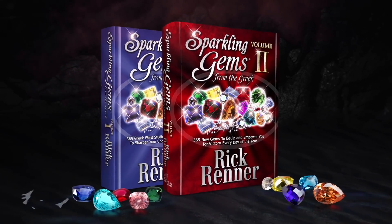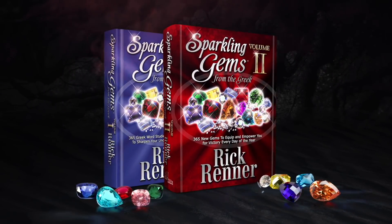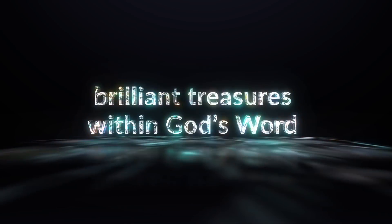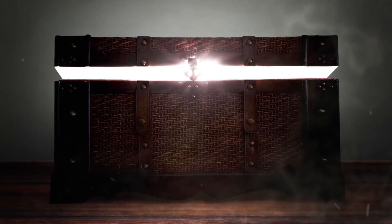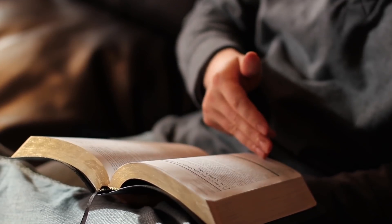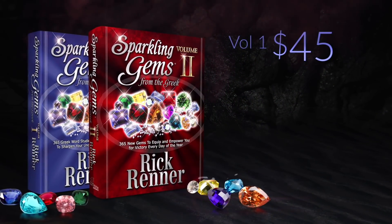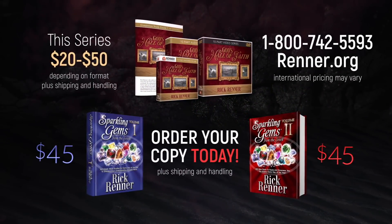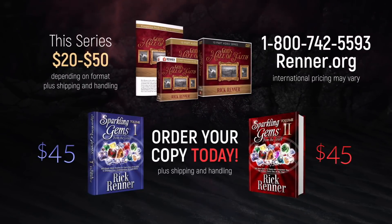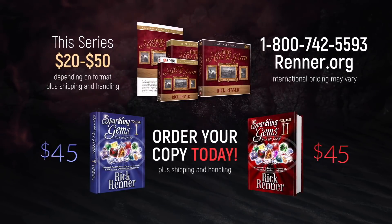In addition to this teaching series, you can also purchase the books Sparkling Gems from the Greek Volumes 1 and 2. Rick unlocks brilliant treasures within God's Word and shows you how to live an intimate, uncompromising life with God. In an easy-to-read devotional format, each volume explores more than 1,000 in-depth Greek word studies. Order Sparkling Gems 1 for just $45 and Sparkling Gems 2 for only $45. Call the number on your screen or go to renner.org to order.